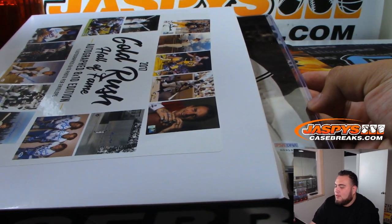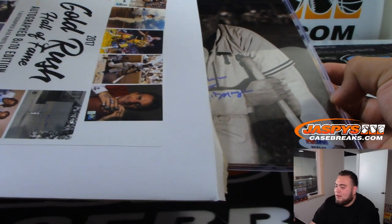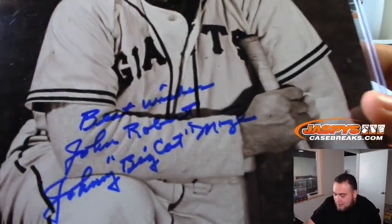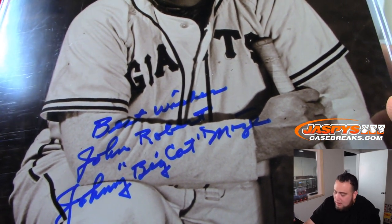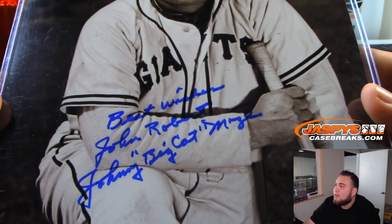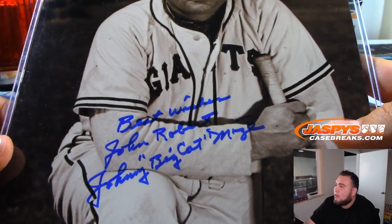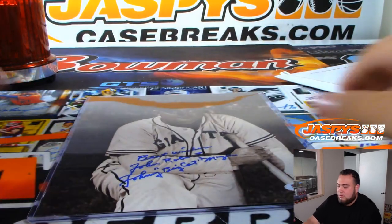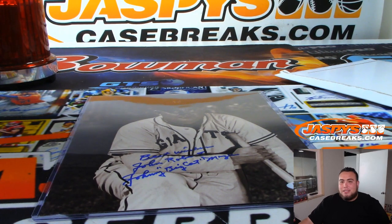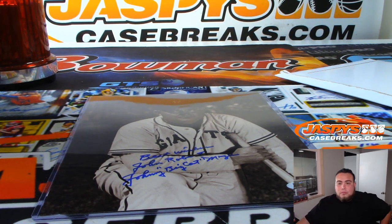Looks like a baseball player arm — yes, I see the bat. Who is this? I might need help, guys, if it's an older guy. Old New York Giants. Very big inscription. Say Beat Writer? John Robert? Johnny Big Cat something? Is that Johnny Mize? You know what that is, right? Johnny Big Cat Mize — is that his nickname?